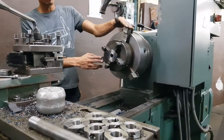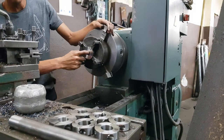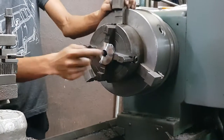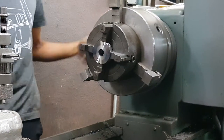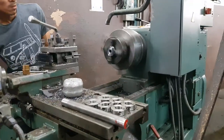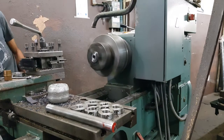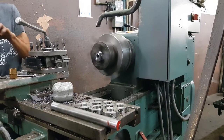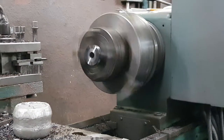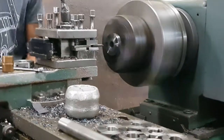Here we are going to see how the lathe works.